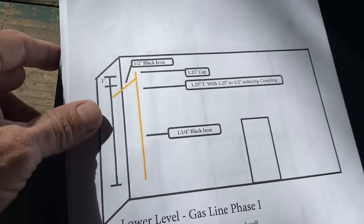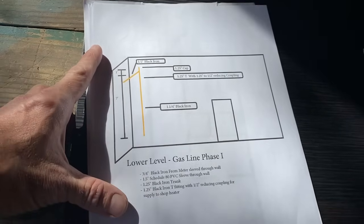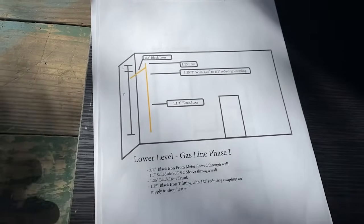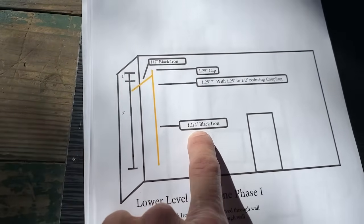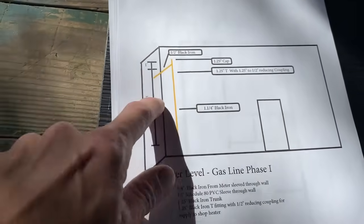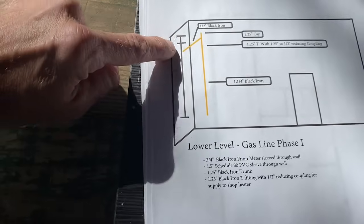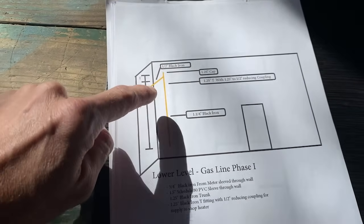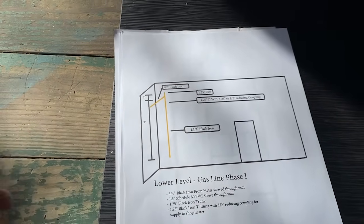We're going to start with the gas because it's the most basic. I was given instructions by a gentleman at Dominion Energy telling me exactly what they expected to see when they came out. I made this as easy to understand as possible by putting the size and type of pipe — black iron — what the fittings were going to be, and the height away from the floor. This is just the back room. We're going to have an attachment point for the heater, and then make some space for other things in the future.